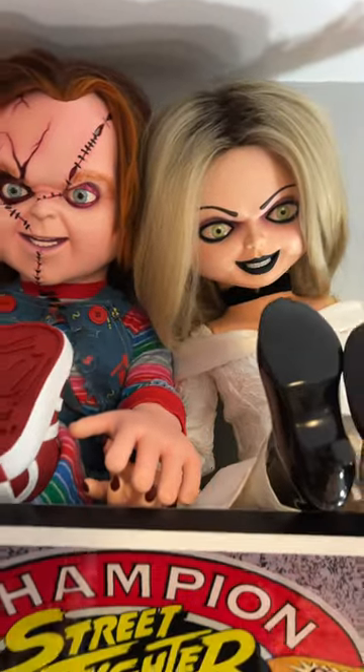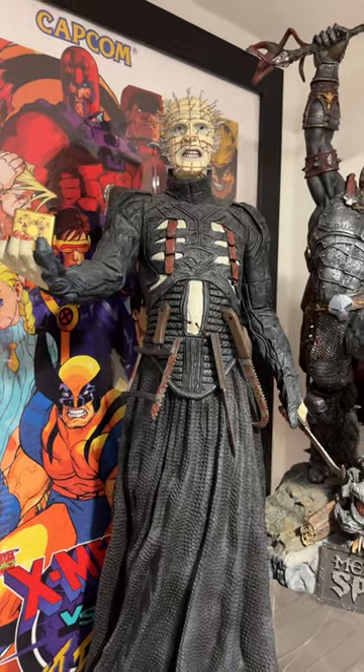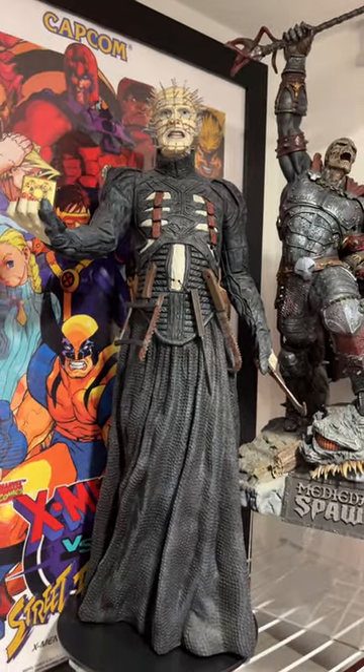I've got this Chucky and Tiffany here — they're full-size replicas from Seed of Chucky. We also have a Pinhead hidden away over here from NECA with Spawn.